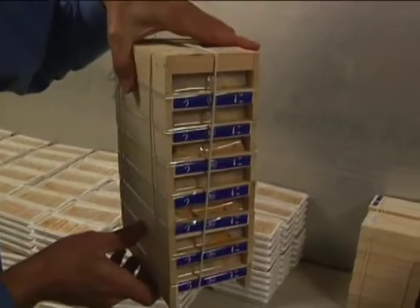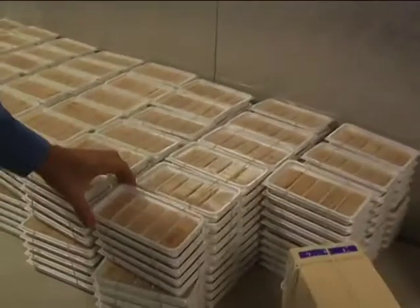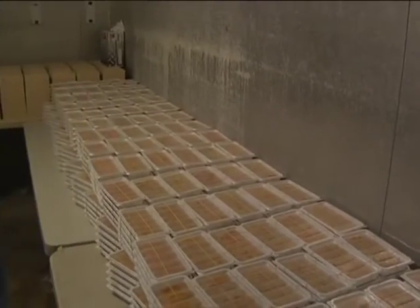Here we have the finished product ready for the sushi bars. These are all packed in wooden trays ready to be delivered to your local sushi bar. We also do some plastic trays which go to supermarkets. Time for sushi now.